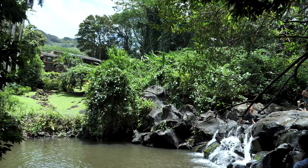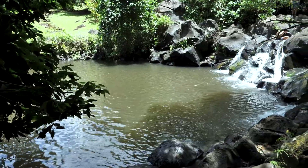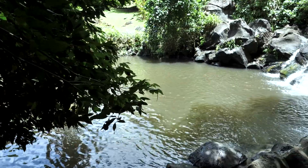We have made it to Jackass Ginger Pool, otherwise referred to as Judd Trail. It's very beautiful — a nice, well-kept secret. There's a place where you can rock slide and a place where you can jump off, as long as it's deep enough — you want to check before you go in. I'm going to get to it and we'll see you guys out there.